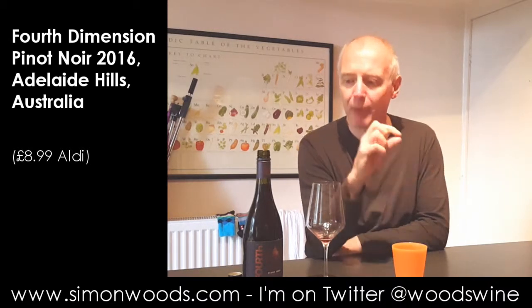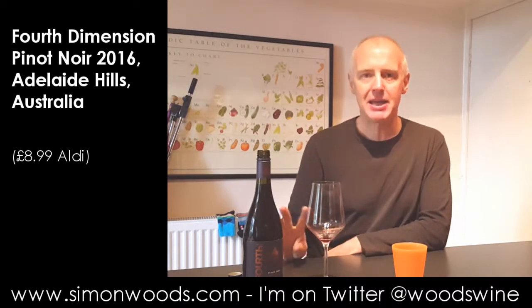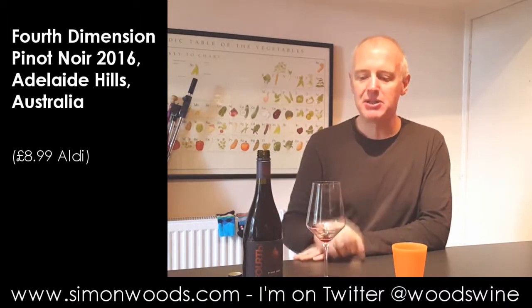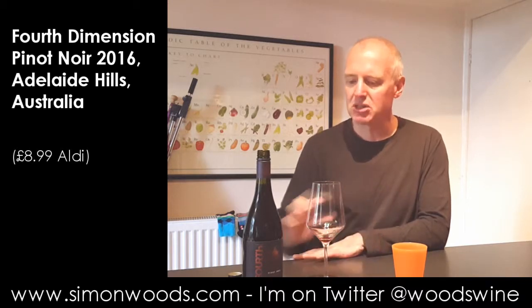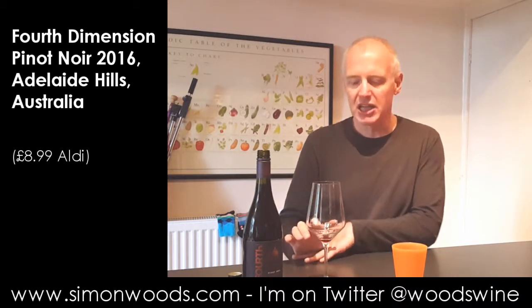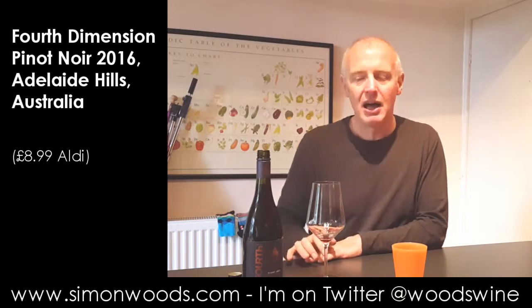There's almost a touch of toffee there, but then the finish you're left with has this slightly bitter edge, and I don't know whether that is bitterness of grape tannin or a touch of oak tannin. There's something toasty lurking in the background that I'm not sure whether they needed.